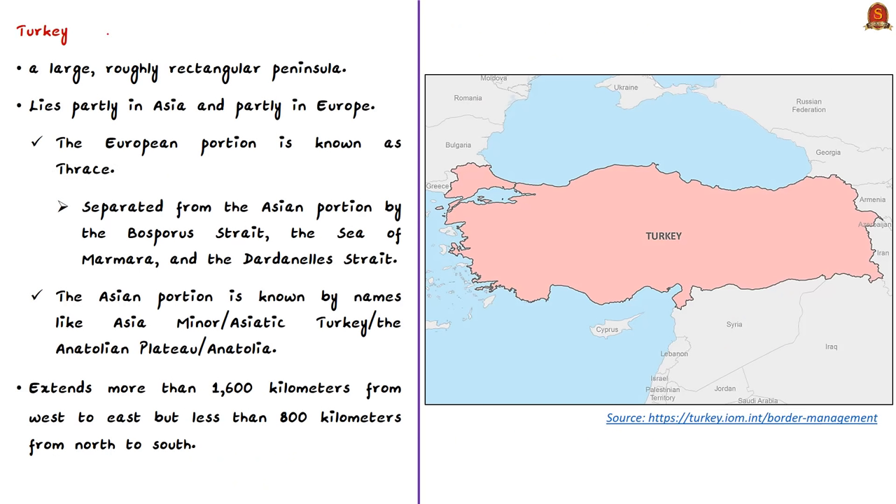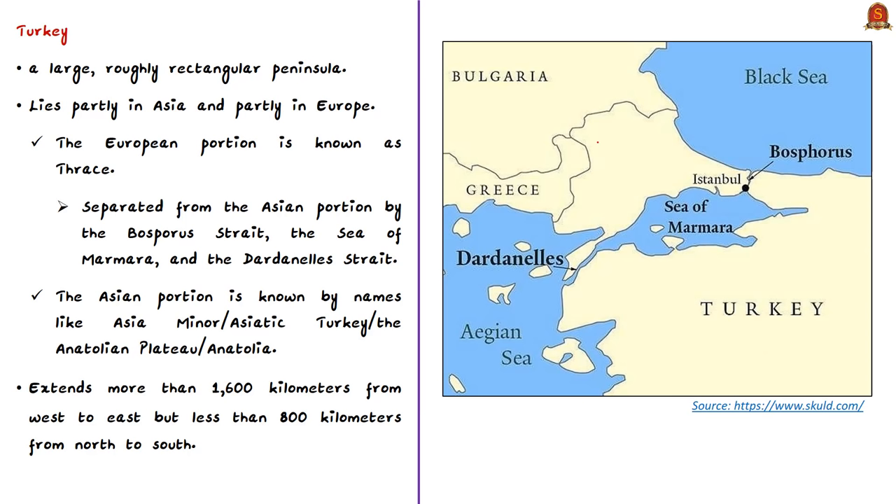Turkey is a large, roughly rectangular peninsula lying partly in Asia and partly in Europe, occupying a unique geographic-strategic position. It acts both as a barrier and a bridge between the two continents. The European portion of Turkey is called Thrace, which encompasses 3% of Turkey's total area but is home to more than 10% of its population. Thrace is separated from the Asian portion by the Bosphorus Strait, the Sea of Marmara, and the Dardanelles Strait.